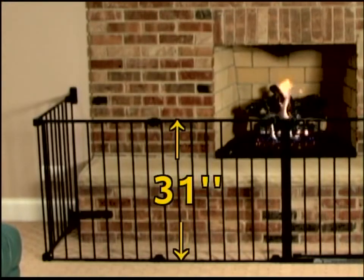Made from heavy duty steel, the hearth gate is 31 inches tall and available in black.